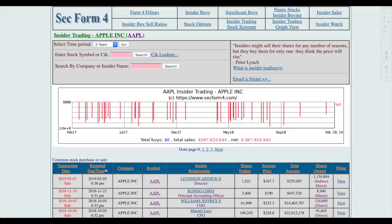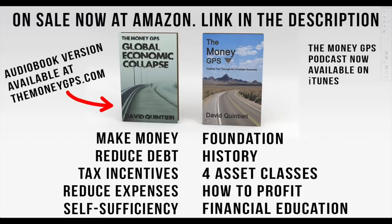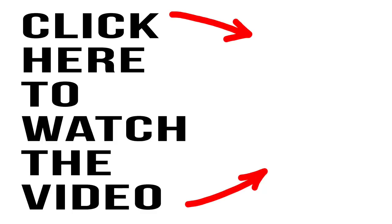I'm going to end the video there. If you appreciated this information, hit that like button because it supports this channel. If you want the financial education you were not taught in school, these two books have everything you need — the foundation, history, asset classes, how to make money, reducing expenses, and much more. Check them out at the link in the description. If you want the audiobook, that's available at themoneygps.com. And if you want to find out about 13Fs and what big institutions are buying and selling, that information is available in the linked video.